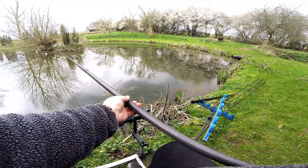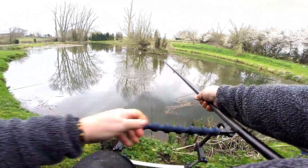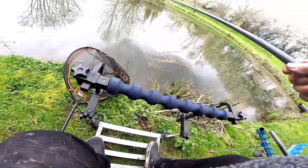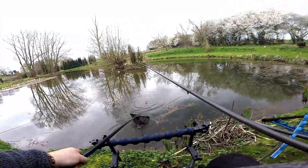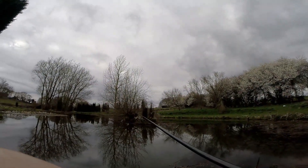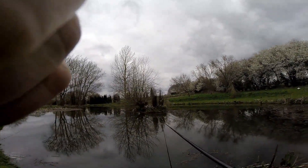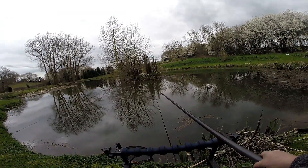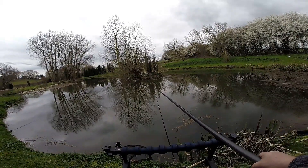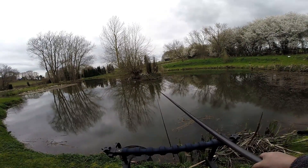And another one - this one is a little bit better. I think we are on the last dregs of the battery guys, so thanks very much for watching Fish with Bish, the GoPro session from Brook End Pools.